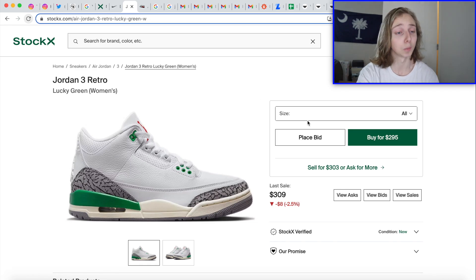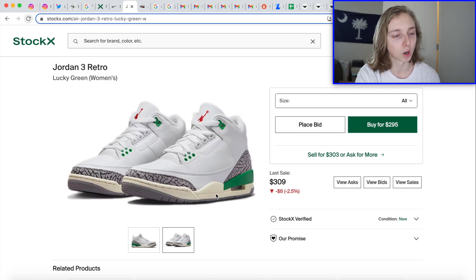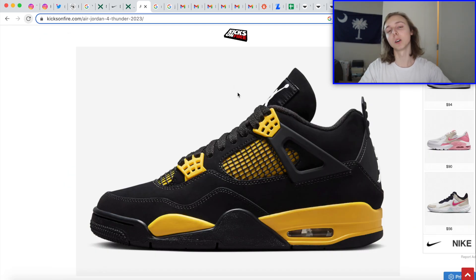Coming April 6th is the Lucky Green Jordan 3. I didn't know this was going to be women's sizing only, up to 12W. It's a very clean pair with some demand. As we get closer to drop day and notice more stock, prices might drop a bit and it won't be as good a flip. I think light profit is possible in bigger sizes like 10.5W and up. Also, Nike intentionally gave these an aged sole — they're doing this a lot on purpose recently to create that reimagined look.